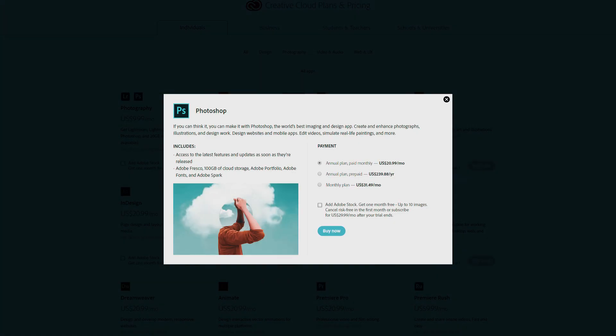Say you decide to sign up with Adobe and get their software. You might only want Photoshop, so we'll use that as an example. You have three options. There's an annual plan paid monthly at $20.99 per month, which equates to $251.88 per year. Then there's an annual prepaid plan at $239.88. And then a monthly plan at $31.49, which comes to $377.80 per year.